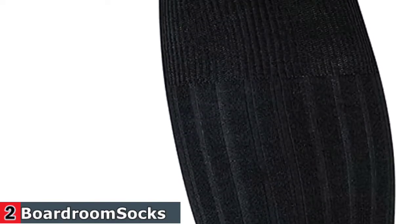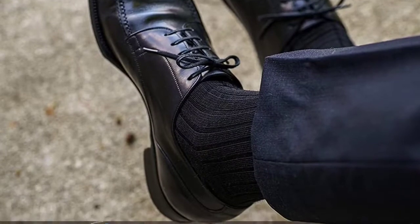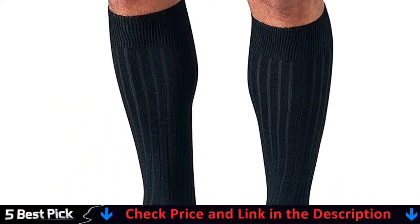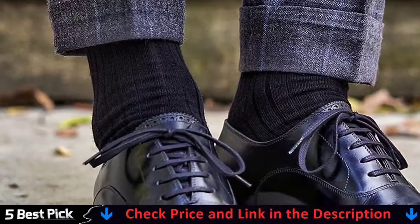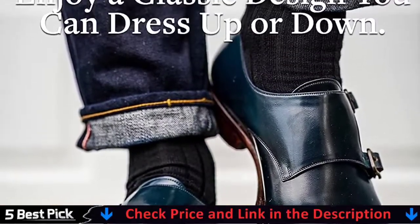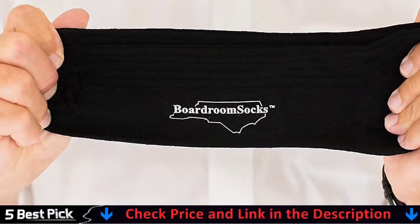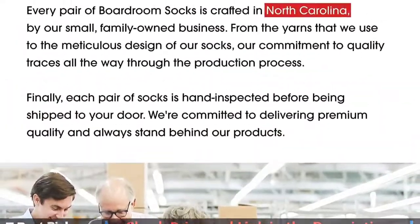Experience the relaxing comfort of your wool dress socks thoughtfully designed to stay up all day long. Knitted with a specialized spandex, your socks won't slip or sag unlike traditional socks. Rest assured no skin will be exposed when crossing your legs thanks to the long over the calf length. Trust the superior craftsmanship of your merino wool dress socks designed to last. Never give a second thought to holes in your socks thanks to your reinforced heel and toe.